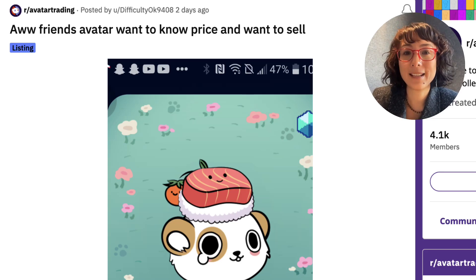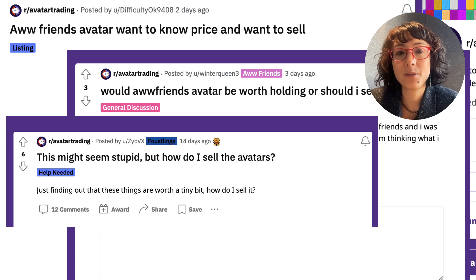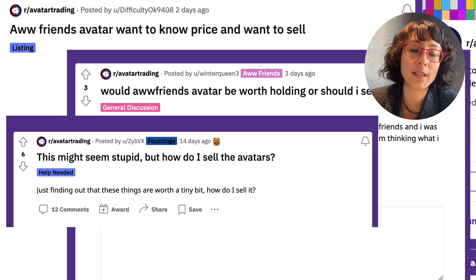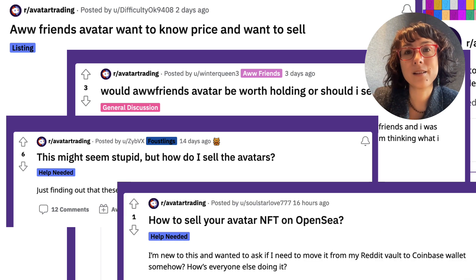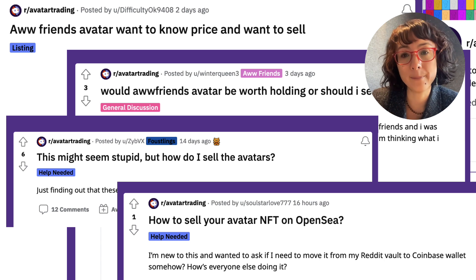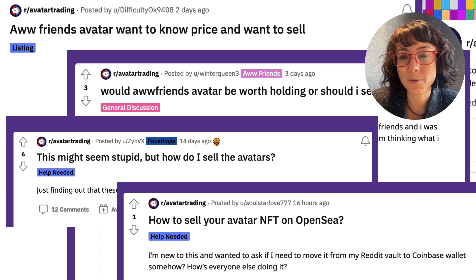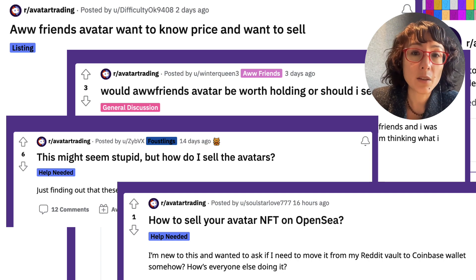Hey, congrats! You got a Reddit NFT for free. If it's your first NFT and you want it listed for sale, this tutorial will walk you through the process of selling your Reddit NFT on OpenSea step by step. I'm going to walk you through all of this on the Reddit mobile app, and I'm going to assume you're completely new to NFTs, wallets, and all that. If you get stuck anywhere, just ask us questions in the comments — we'll be happy to help. Let's go ahead and get started.